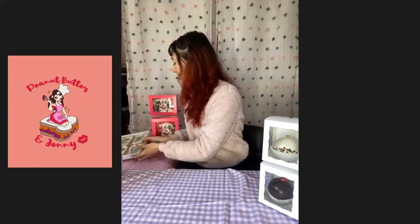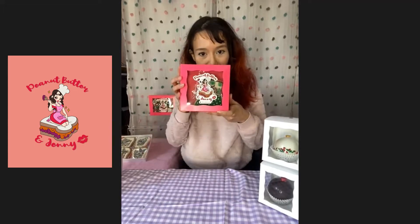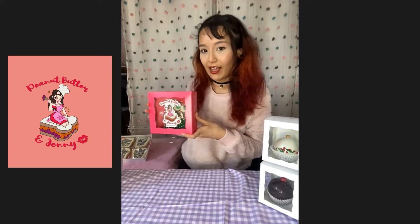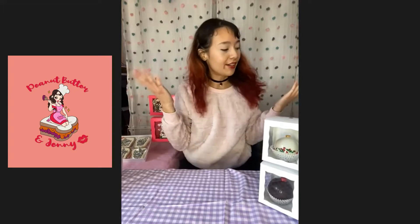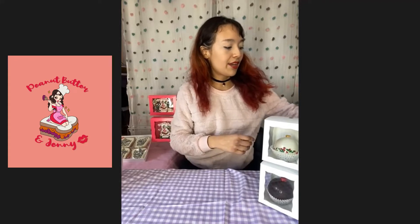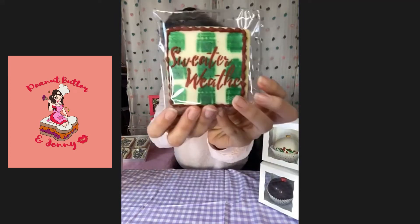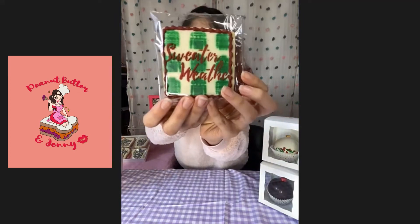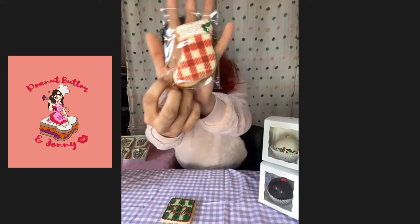The next set I have is this one — my half dozen box. This is my sweater weather set. These are all cookies themed on sweaters for the winter time. We have to start off with the main cookie, which says 'sweater weather' with cute little metallic sweaters in the background. And then we have the stocking — it's not Christmas without your stocking.